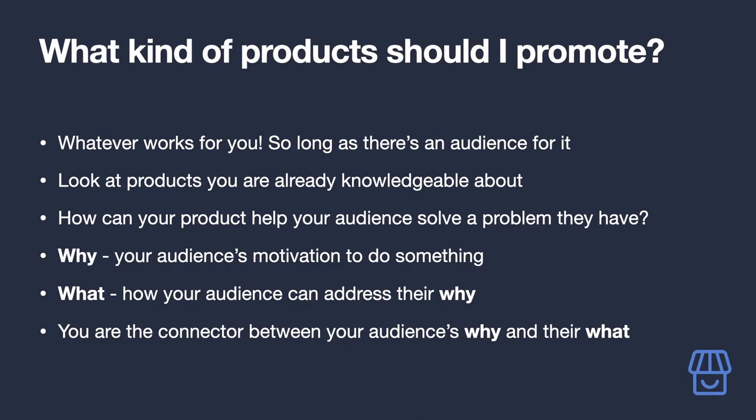For example, your audience might be people running successful businesses who are starting to hire staff and lease office space. This is the 'why' of your audience — why do they need to buy the product? Now that they have office space, they need desks, office chairs, monitors — that's the 'what.' This is where you come in, recommending the specific desk or office chair available on Amazon because you've actually used them.